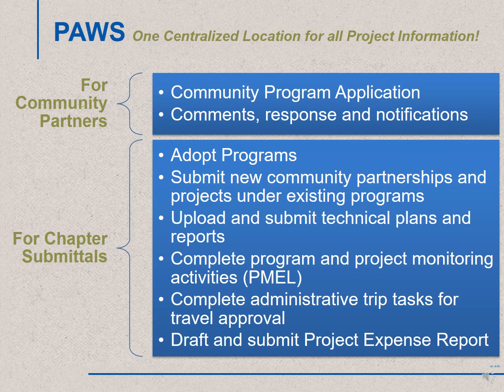PAUSE will benefit many users and enhance our processes. Our community partners will have the option to submit their community program applications and address questions and comments directly in PAUSE. However, we will still have a PDF form available to communities who cannot access the Internet.